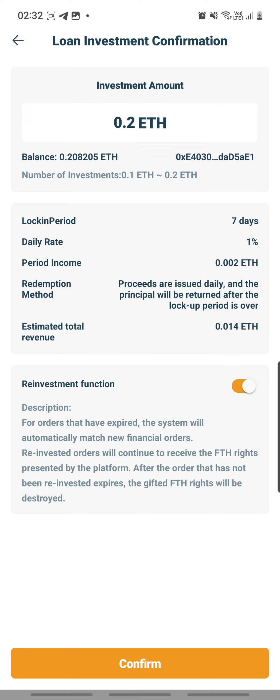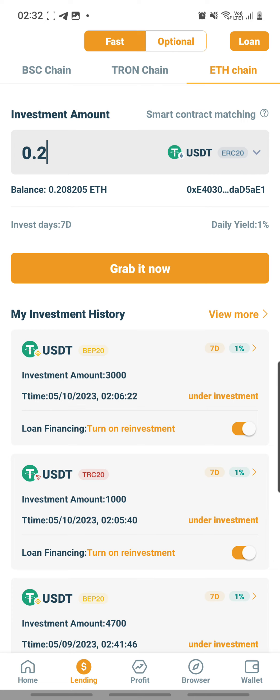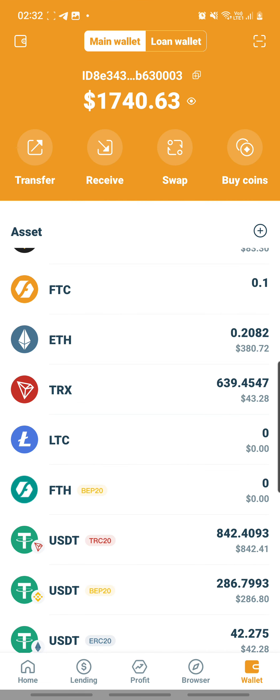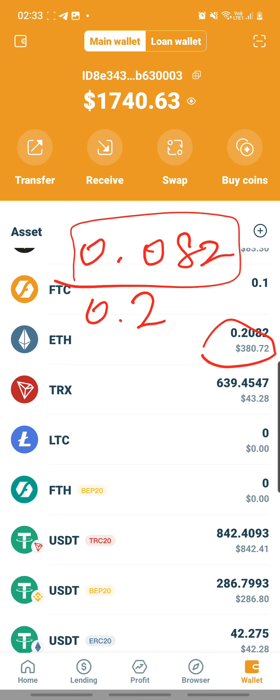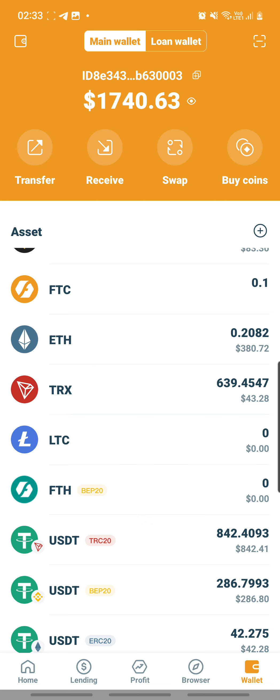So it seems that even though it appears I can lend it out, if I lend out 0.2 from my 0.2082, I only have 0.0082 remaining. And this is not enough for the minus fee — not enough for the gas fee. This is frustrating. What am I going to do?